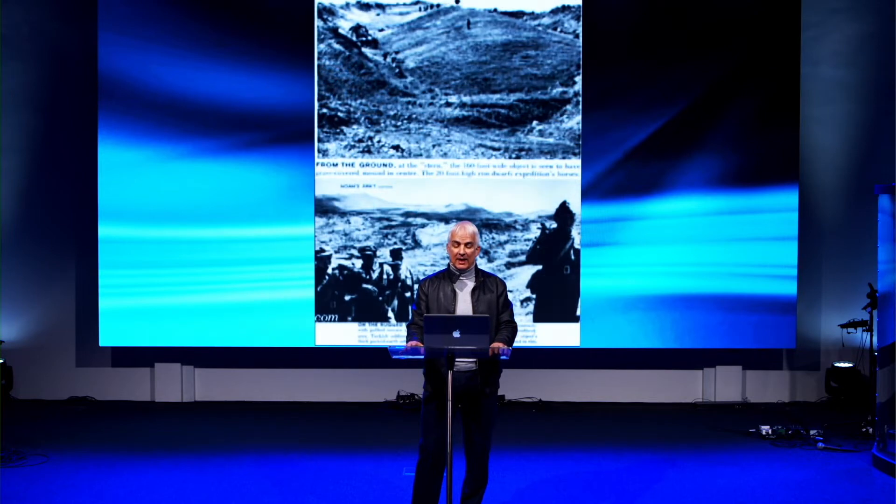In 1960, an expedition was arranged by Turkish and American individuals who found nothing that they regarded as proof of it being a boat, but their conclusions were premature.